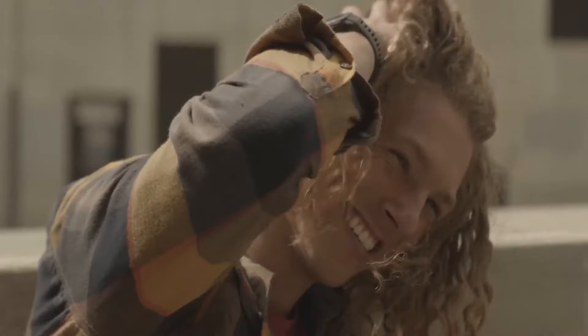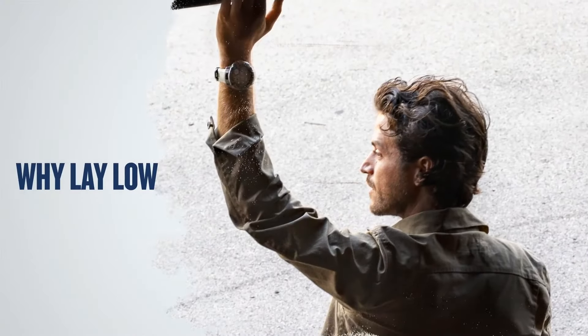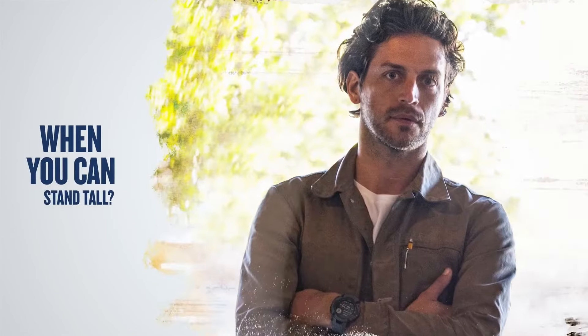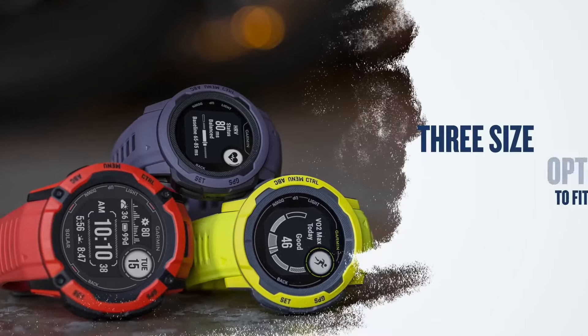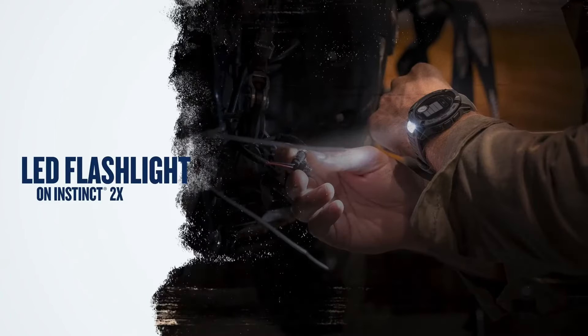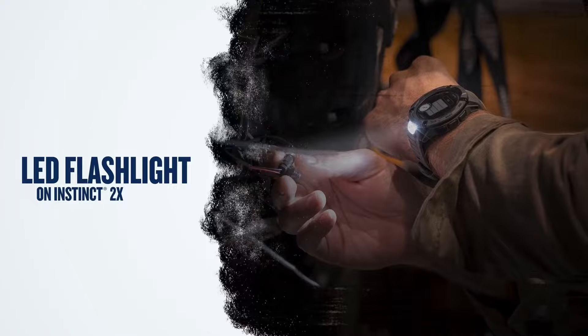The watch is compatible with Garmin Connect, allowing users to sync data, and offers customizable tools and widgets for personalized use. At a price of around $399, the Garmin Instinct 2 Solar is a strong contender in the outdoor GPS watch market.